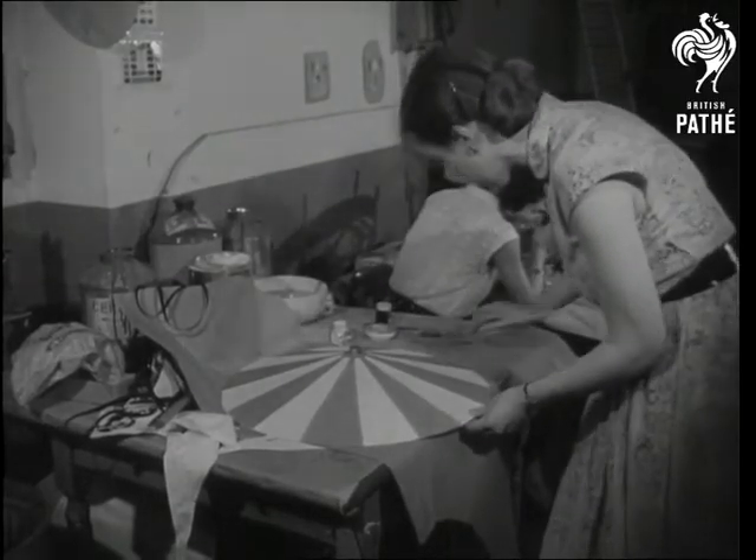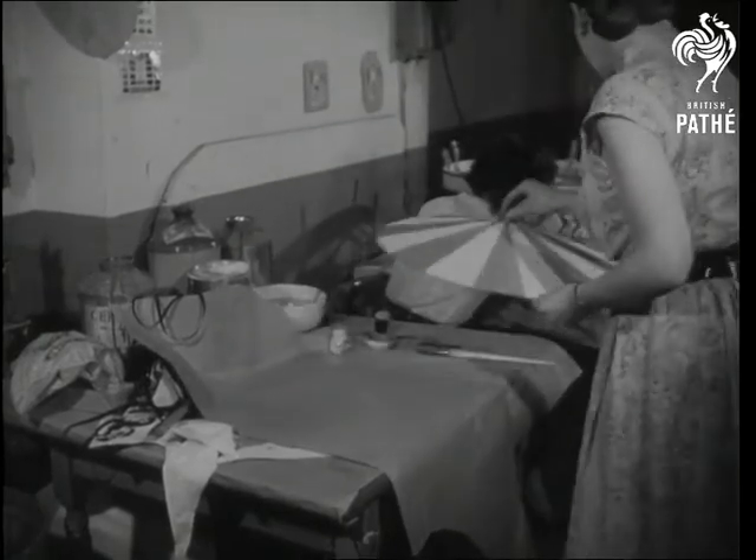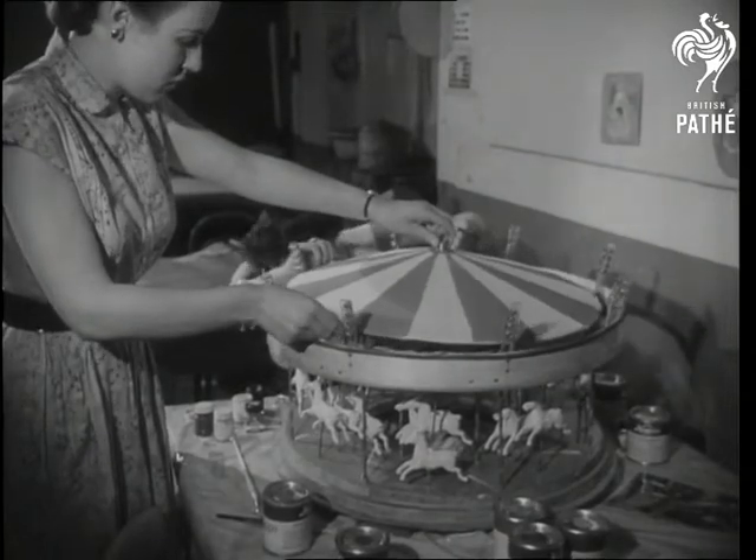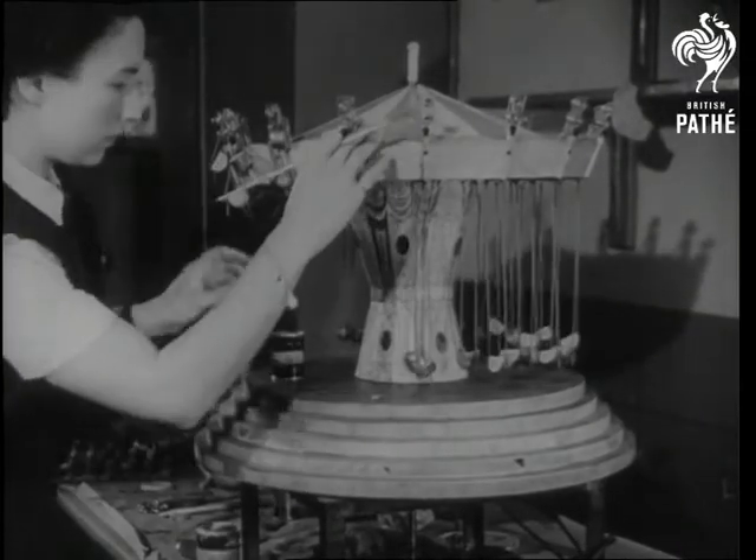A little bit on the top and looks so easy, doesn't it? But paint, and in fact all materials, had to be carefully chosen to stand up not only to close scrutiny, but to the heat and glare of an Oxford Street shop window.